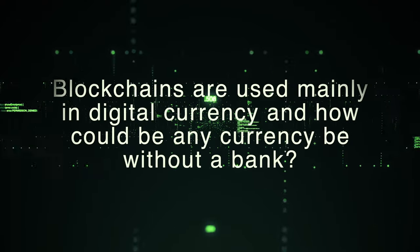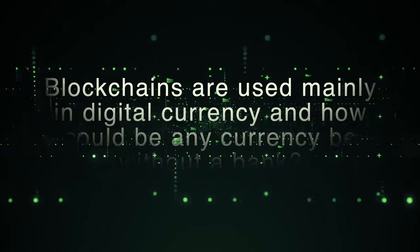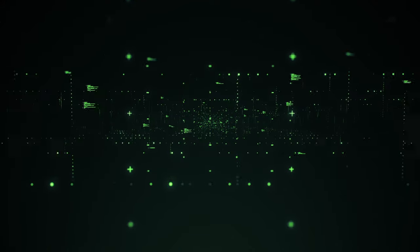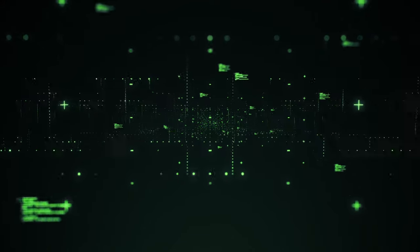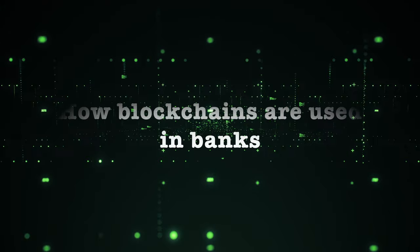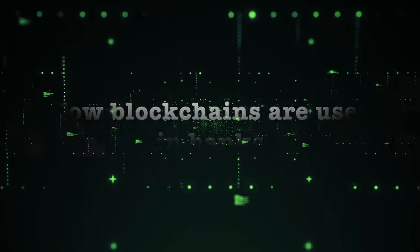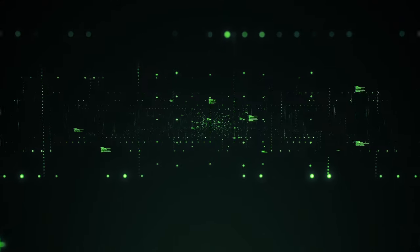Blockchains are used mainly in digital currency, and how could any currency be without a bank? In today's video, Krantyshaik is going to tell you different cases for blockchains in banks — how blockchains are used in banks. Without any further delay, let's get to the topic.